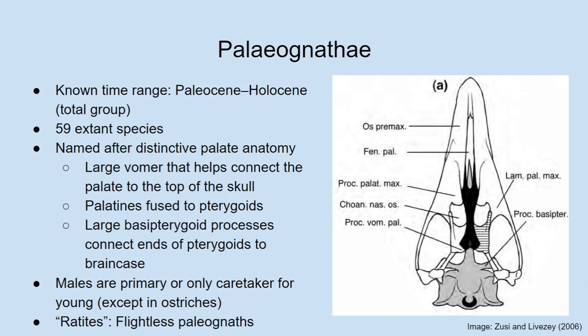The word ratite means 'raft,' and they're named after the fact that their sternum — their breastbone — does not have a keel running down the middle. If you've eaten a turkey or chicken with the bones still there, you might have noticed a large keel running down the middle of the breastbone where a lot of the large flight muscles attach. Since ratites don't fly, they have lost the sternal keel. The term 'raft' refers to a watercraft that does not have a keel down its bottom — that's where the word ratite comes from.